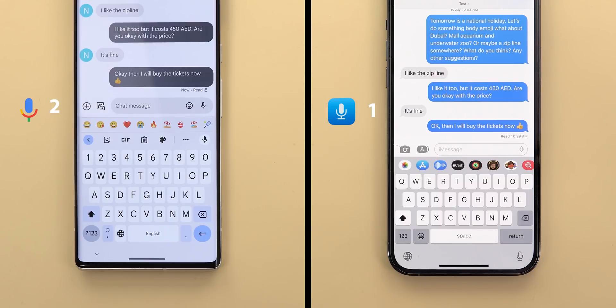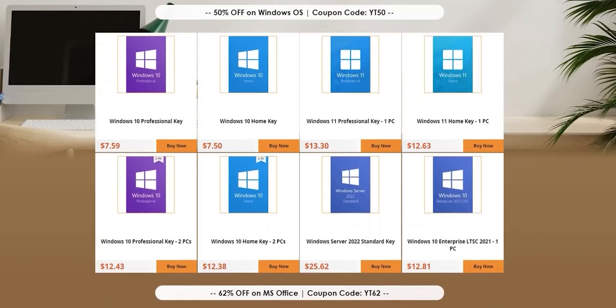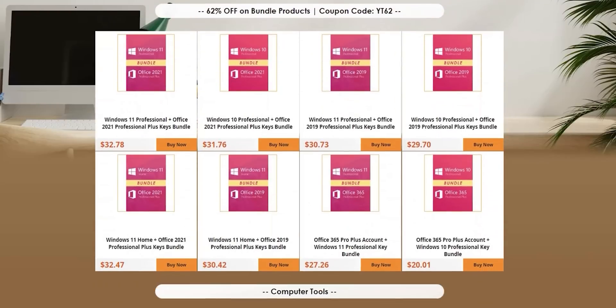And now it's time for today's sponsor. This video is sponsored by keysfan.com. From here you can purchase the latest versions of Windows, Microsoft Office, or even buy them together as a bundle to save money.